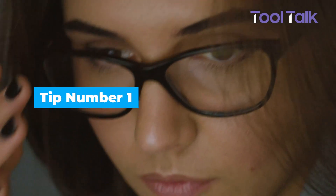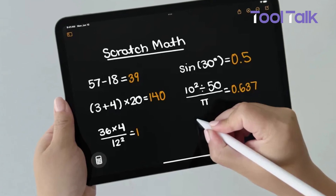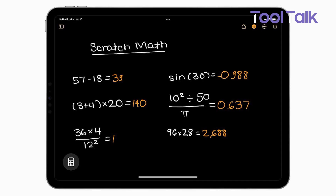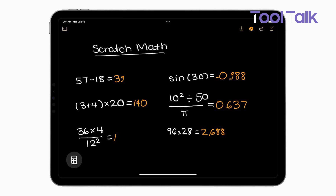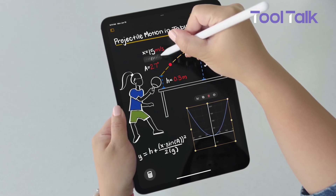If you work with numbers, this tip can save you time. Apple Notes can solve math equations — typed or handwritten. On an iPad, you can even use Apple Pencil to write the equation by hand. It's a simple feature, but really useful for quick calculations.